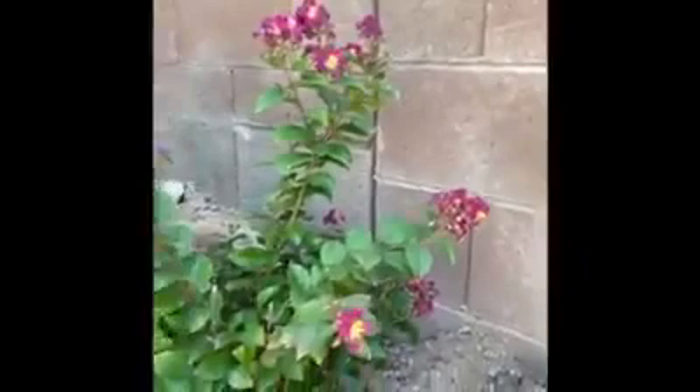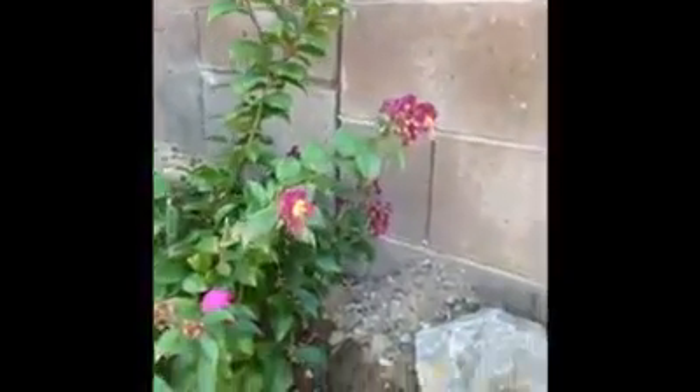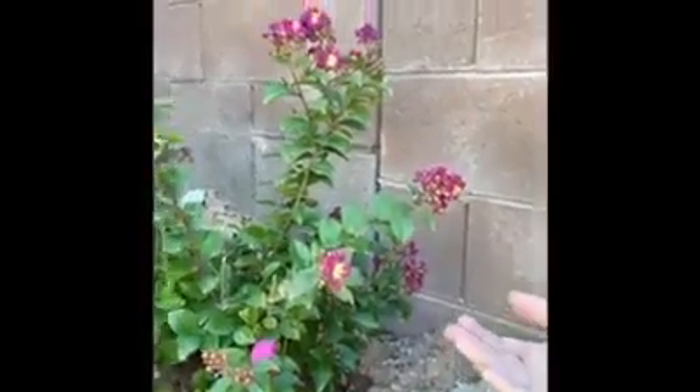This is a crepe myrtle, I believe, and I had trouble getting it to bloom, so I dug it so that it was a little higher up, and then I kept watering it.